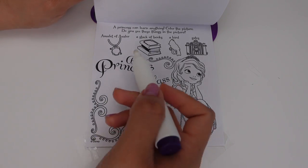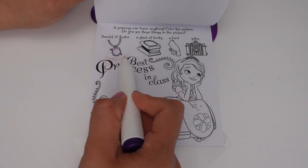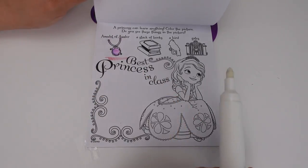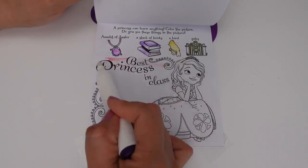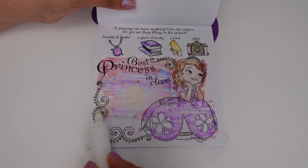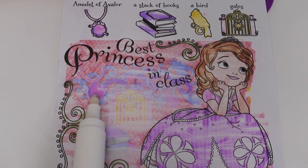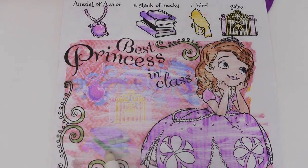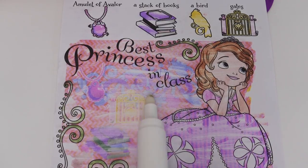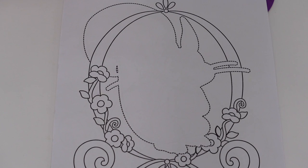Do you see these things in the picture? The Amulet of Avalor, a stack of books, a bird, and a gate. Here is the Amulet of Avalor, here is the stack of books, the gates, and right here is the bird — who always grins, never talks, and is very smart.